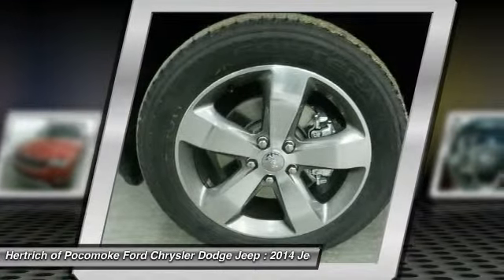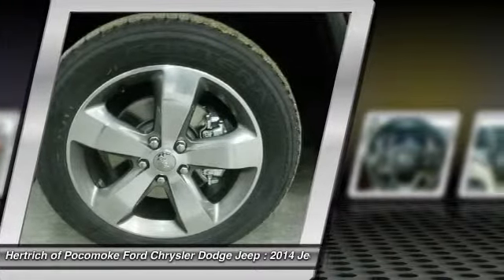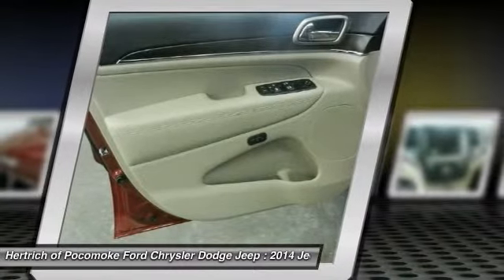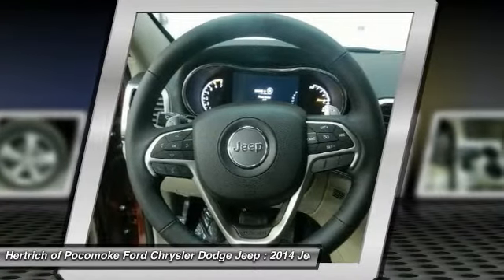You'll see the world in a whole new way thanks to the navigation system that comes with this vehicle. People spend lifetimes looking for a car as perfect as this Grand Cherokee Limited. Fortunately, you don't have to. Learn more about this ultra-rare beauty at Hertrich of Pocomoke. This Jeep Grand Cherokee comes equipped with hard-to-find custom wheels.